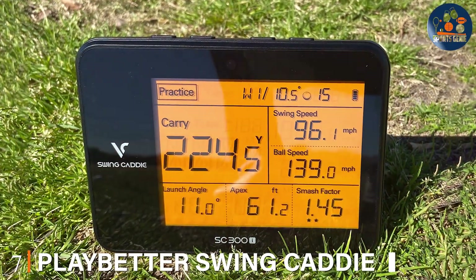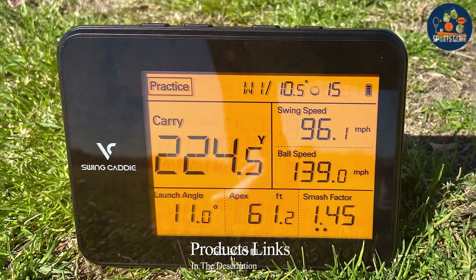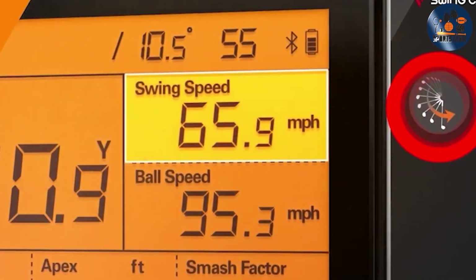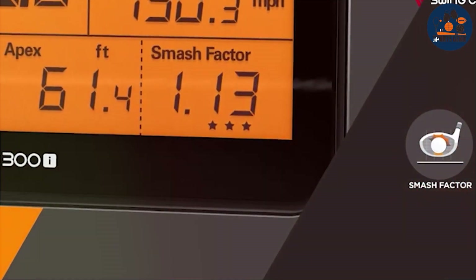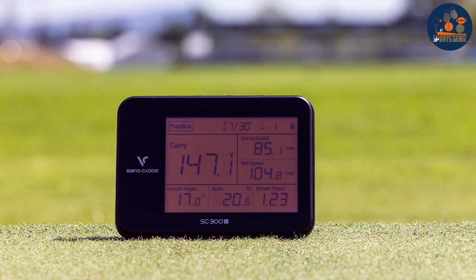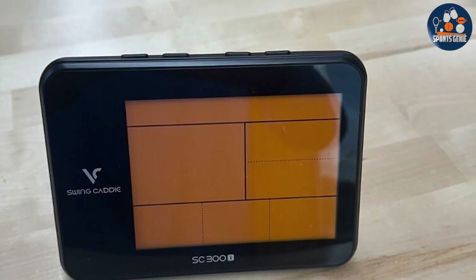Finally, Number 7. Play Better Swing Caddy SC300i is a launch monitor that combines accuracy with affordability. The device sports a modern, elegant design that is both eye-catching and functional, with a robust construction that promises longevity. Golfers will appreciate the large LCD display that provides instant feedback on every shot, covering metrics such as carry distance, swing speed, ball speed, and smash factor. The SC300i is distinguished by its precision and reliability.